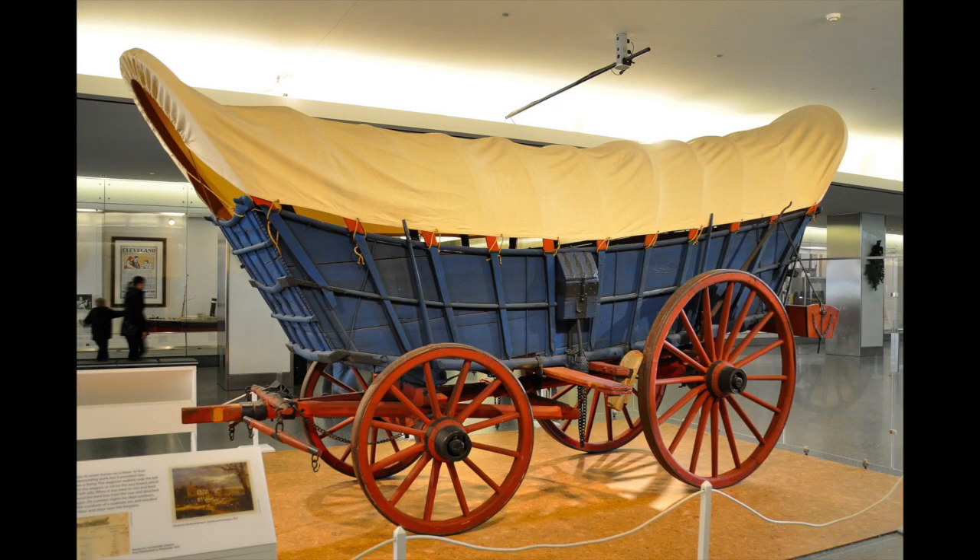The Conestoga was built with its floor curved upward to prevent the contents from tipping and shifting. Including its tongue, the average Conestoga wagon was 18 feet long, 11 feet high, and 4 feet wide, and would carry up to 12,000 pounds of cargo. The seams in the body of the wagon were caulked with tar to protect them from leaking while crossing rivers. For protection against bad weather, a tough white canvas cover was stretched across the wagon. The frame and suspension were made of wood and the wheels were often iron-rimmed for greater durability. Water barrels were built on the side of the wagon, toolboxes held tools needed for repair, and a feed box on the back of the wagon was used to feed the horses.